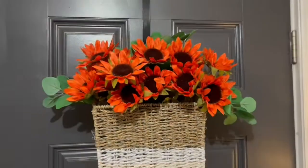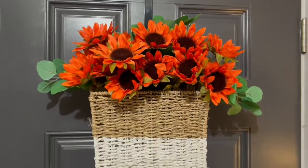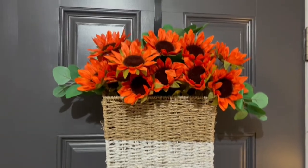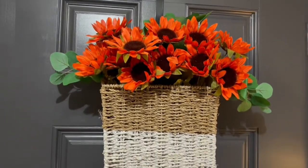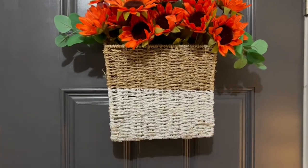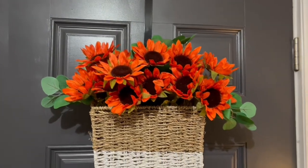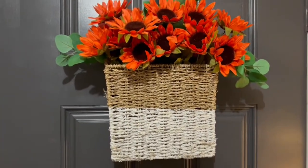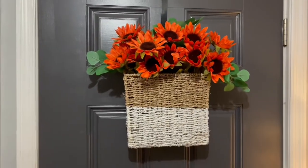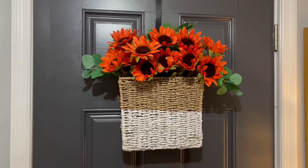I got these beautiful orange sunflowers from Joanne Fabrics — I got two bundles and I think they were five dollars apiece. I put them in this wicker basket that I got at the Dollar General in the summer for ten dollars, and this is hanging on our back door. I think that looks really beautiful.